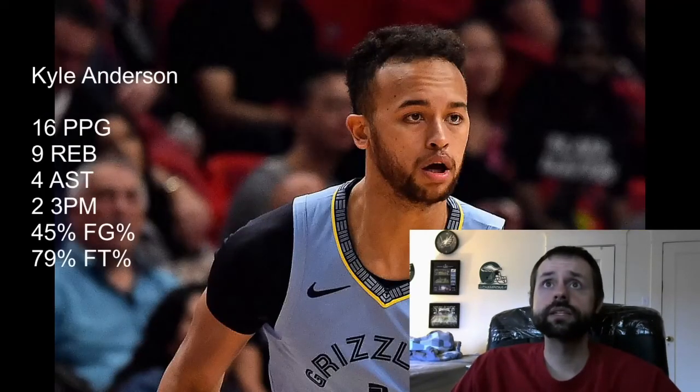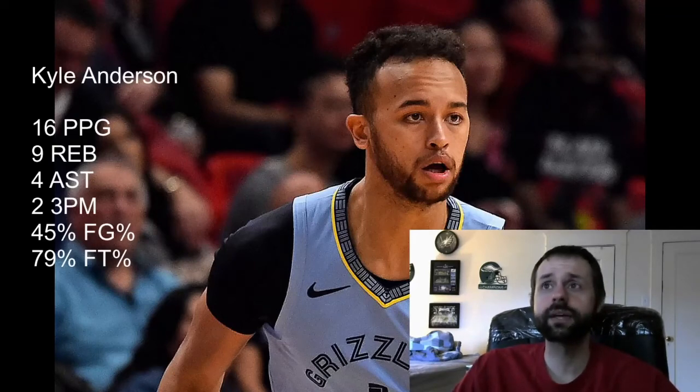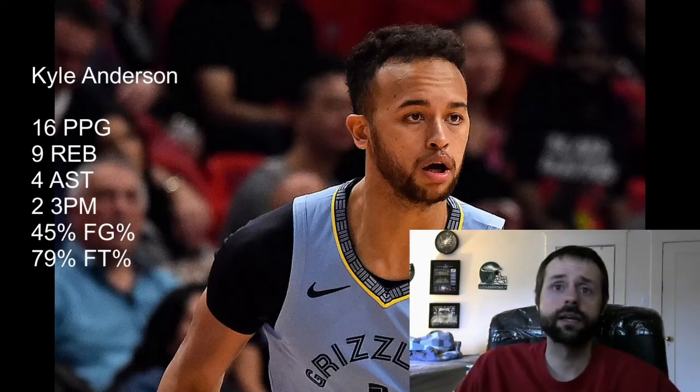The last stock-up player on my list is Kyle Anderson, who also went undrafted and is currently the 17th-rated small forward. One player in my league picked him up at the perfect time — right after Anderson had a really good game, then Ja Morant got hurt, and that was history. Anderson is going to get an uptick in usage now that Ja Morant is out for the next three to five weeks.